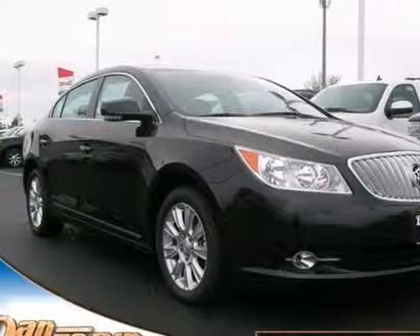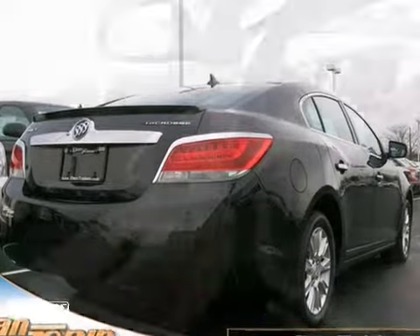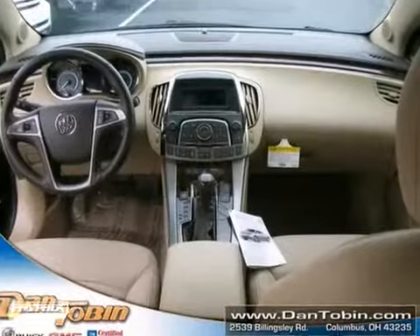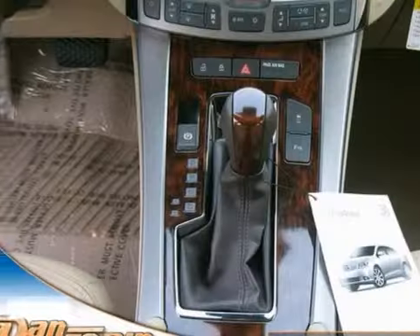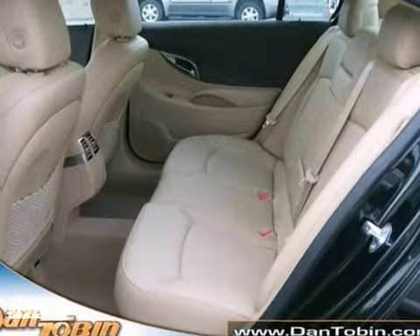We think you'll like this 2012 Buick LaCrosse. It features keyless entry, rain sensor wipers, and heated mirrors. It also has parking sensors and heated leather seats with lumbar support and a tilt and telescopic steering wheel. The power sunroof and OnStar make this Buick hard to pass up.